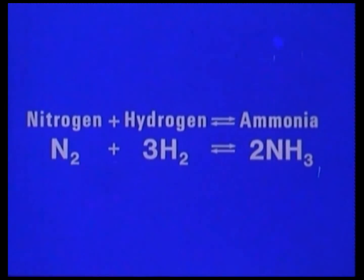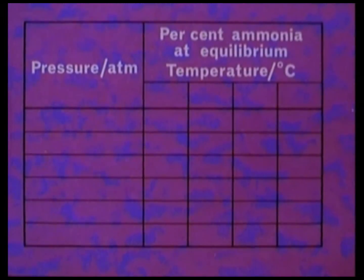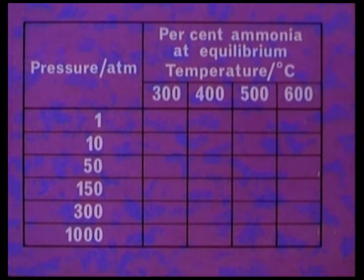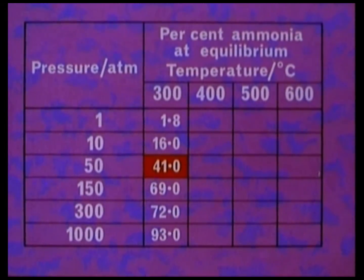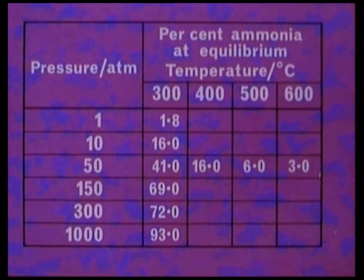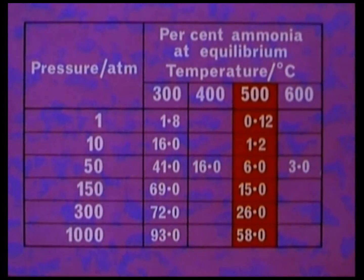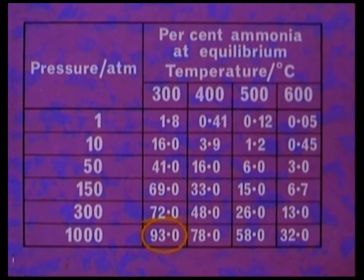The reaction of nitrogen and hydrogen to form ammonia is reversible, and we have to find conditions so that the yield of ammonia is as large as possible. The yield depends on the temperature and pressure at which the reaction is carried out. For example, if we take a low temperature of 300 degrees centigrade and a pressure of 50 atmospheres, it will be theoretically possible to obtain 41% ammonia. However, as we increase the temperature, the yield decreases. The yield increases as the pressure increases, so the highest yield of ammonia is obtained by choosing a low temperature and a high pressure. But at 300 degrees, although the yield is high, the ammonia forms much too slowly.